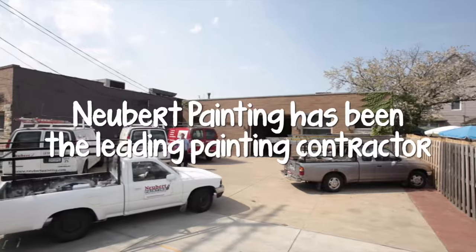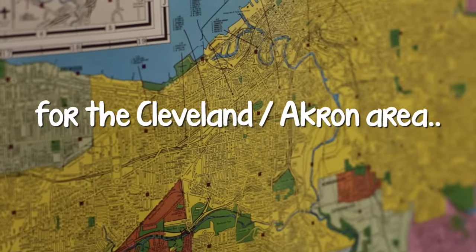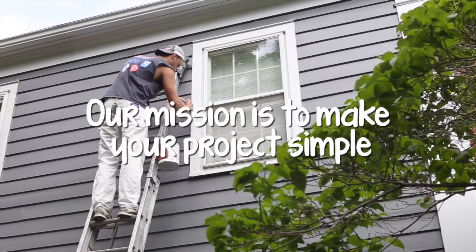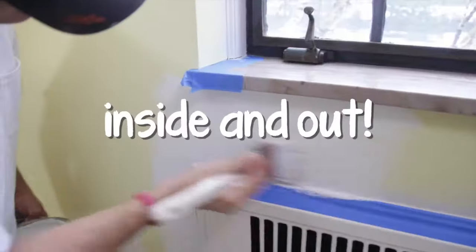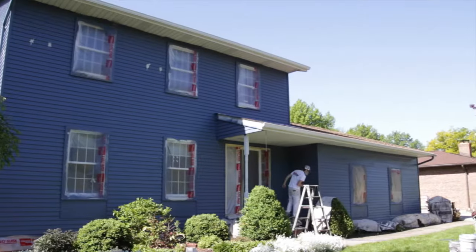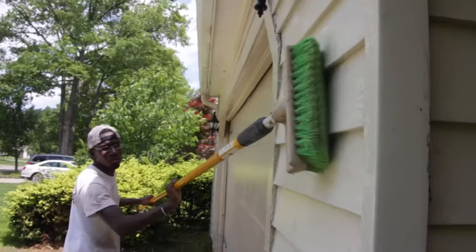I don't know what I was thinking at the time. We've refinished over 2,750 aluminum-sided houses. We do it correctly from the start — we hand-scrub with detergent every single aluminum-sided house, which is the absolute key for a refinished job lasting.